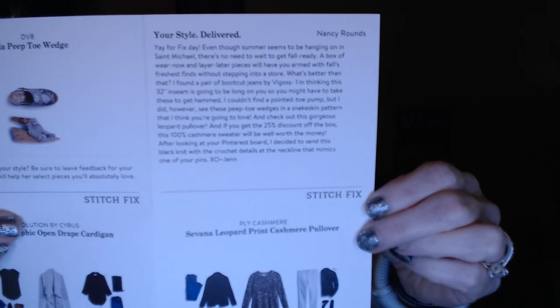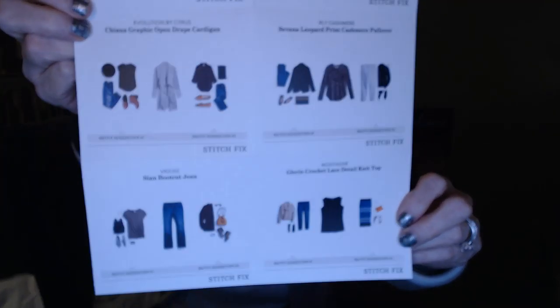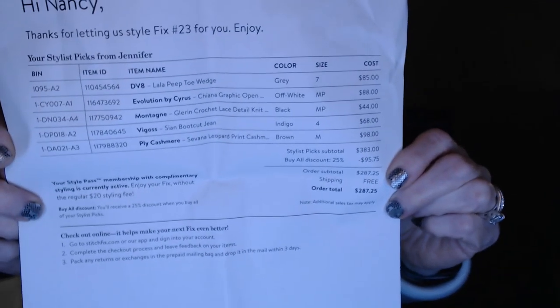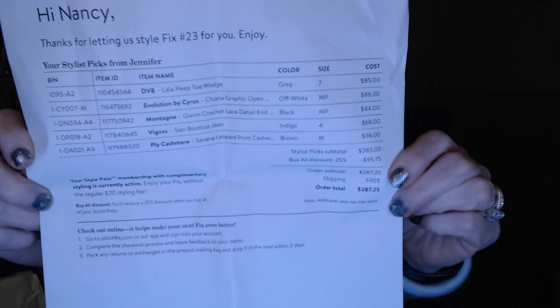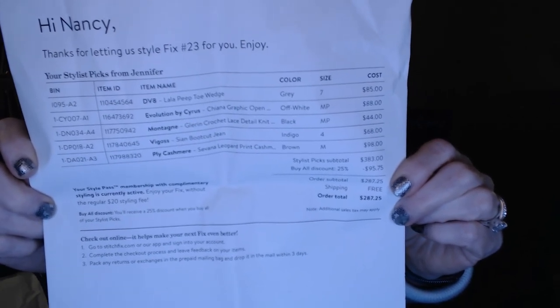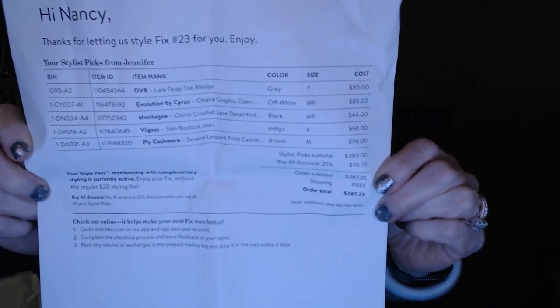I have Jen as my stylist. She talks about the 25% discount and getting your fix. It looks like she looked at my Pinterest board, and it's going to show you different ways to style items in your box. These are also stored on your page in the app or online. This is my Stitch Fix number 23. Everything in my box is $383. The buy-all discount would be $95.75 — which is almost getting that cashmere sweater for free — so the total would be $287.25. The styling card also shows all item codes, descriptions, and prices.